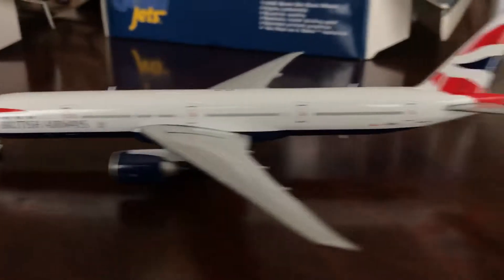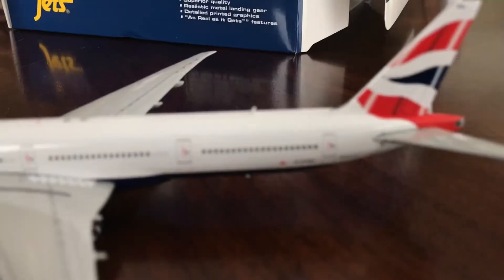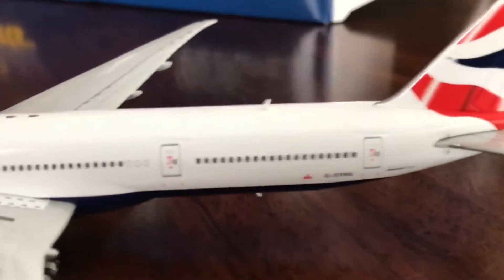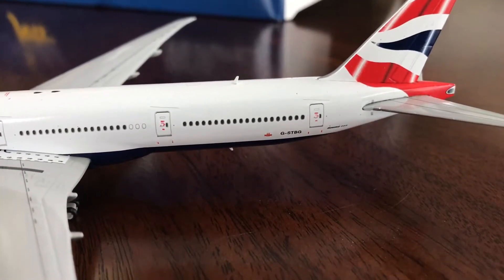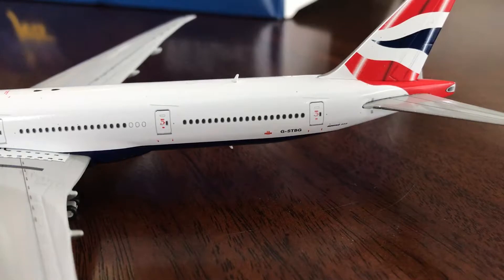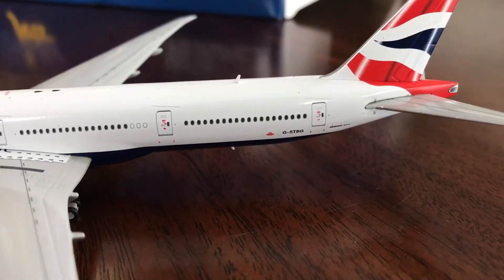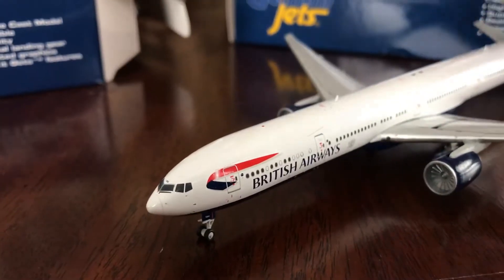I'm sorry guys — there it is, the registration. The registration is Golf... actually it's G-S-T-B-G. I forgot what S stands for in the military alphabet, so that's why I couldn't say it.